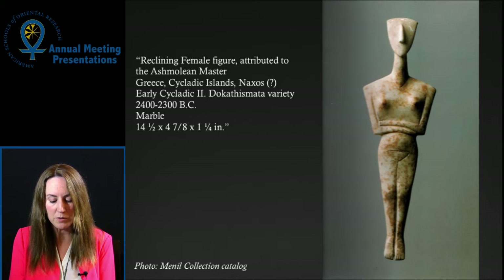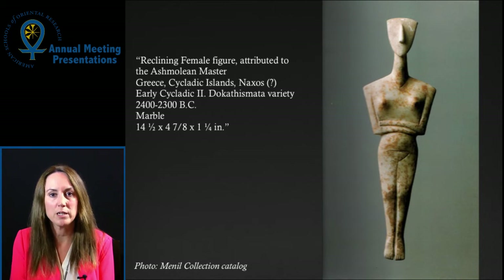About a year later, the opportunity to put those ideas into action arose. My colleague at Rice University, John Hopkins, and I met with the new curator of collections at the Menil, Paul Davis, and discussed the possibility of developing a collaborative research project to investigate the objects in the ancient Mediterranean collection.